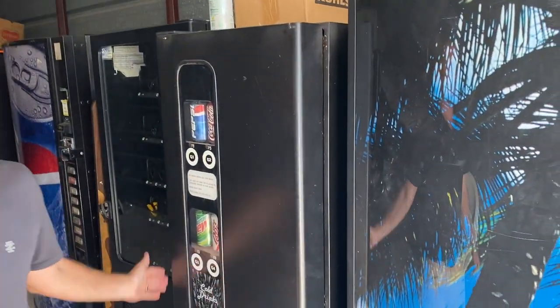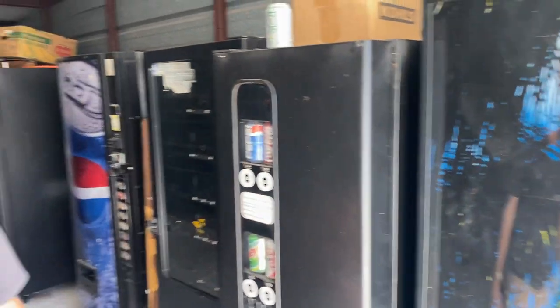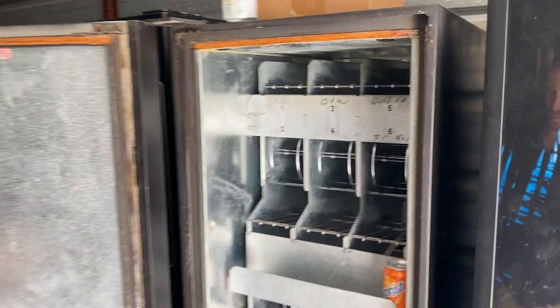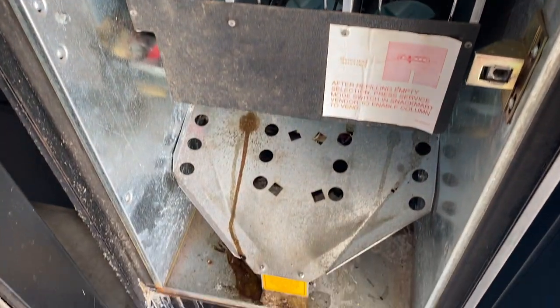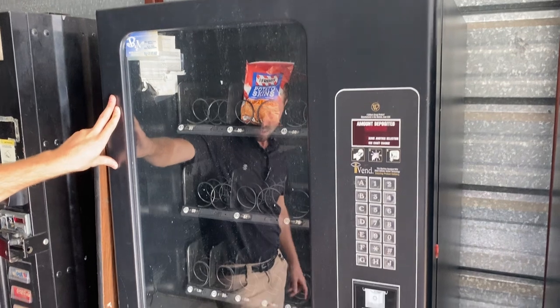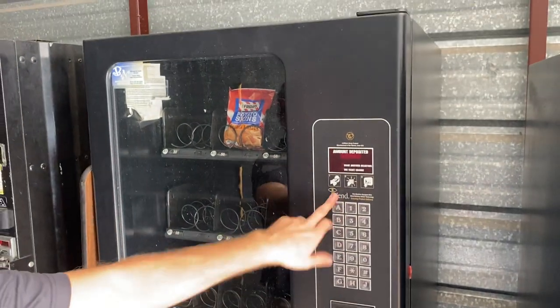Next up, this is a slave soda machine, which means it has no bill or coin — it has to hook into a snack machine in order to work. It's a serpentine, which means you load the cans up top and they go to the bottom, just like this — load up here and they come all the way down to the bottom. I'll try to package this together with a Witterne 3-wide iVend, and probably try to sell both of those for $2,000.